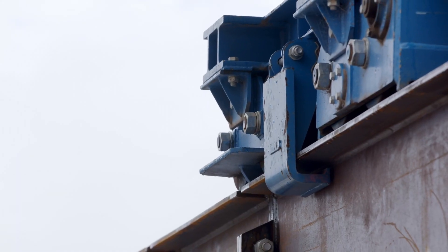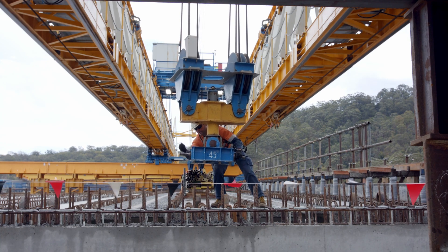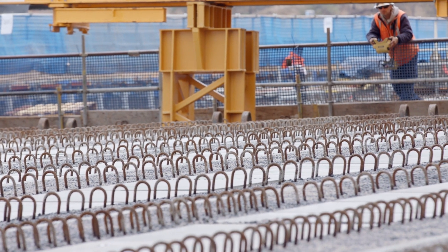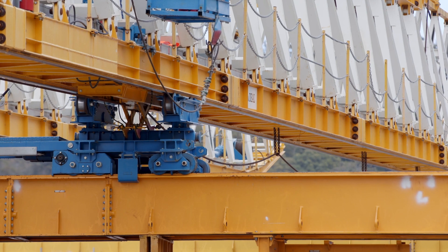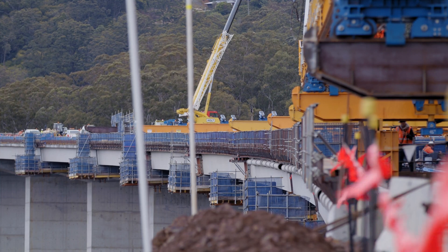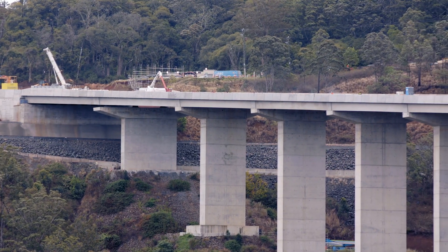The Toowoomba Second Range crossing is an infrastructure project of national significance and a key component in Australia's freight network. Early works on the viaduct began in May 2016, and with the delivery and placement of the last Super T, an exciting and crucial milestone for the Toowoomba Second Range crossing has been reached.